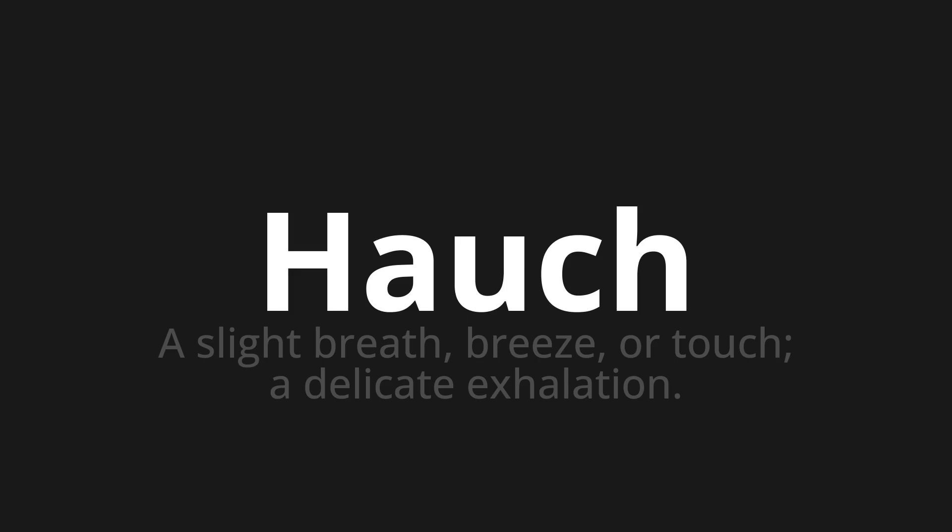Let's say it all together: Hauch. One more time: Hauch.